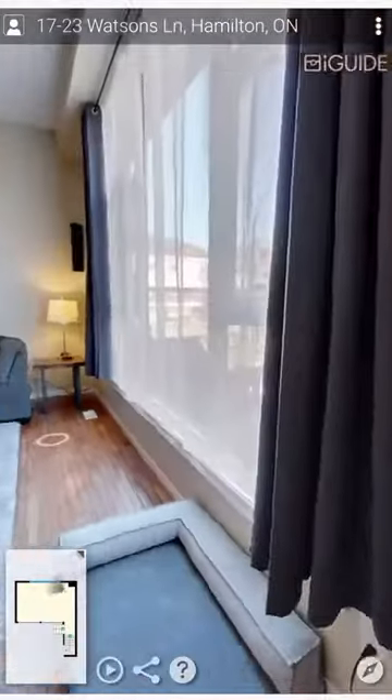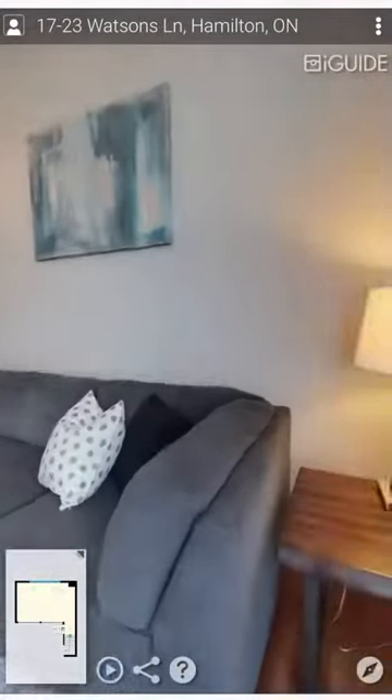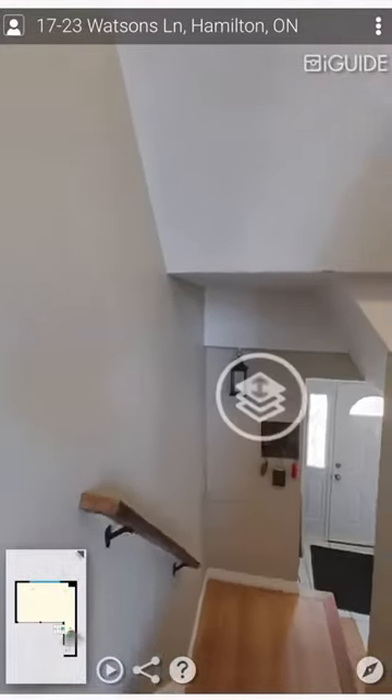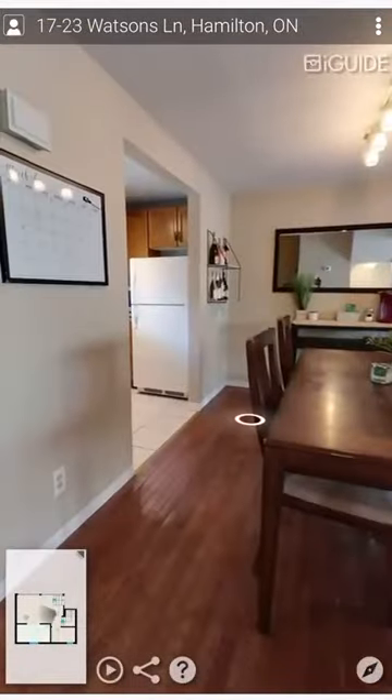The high ceilings and big windows of the living room offer a breathtaking view of the escarpment. With a loft-like feel, the kitchen and dining area overlook the very generous living room.